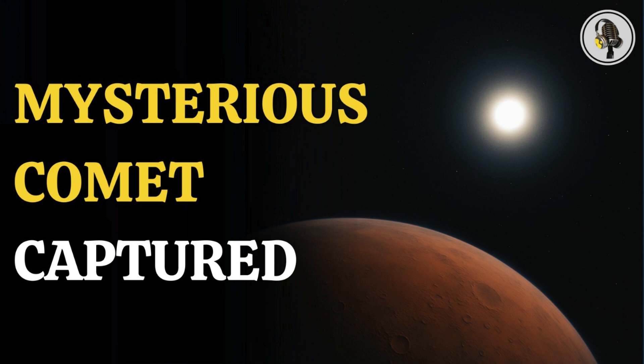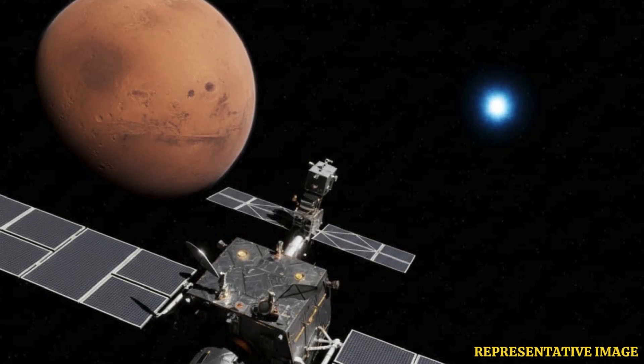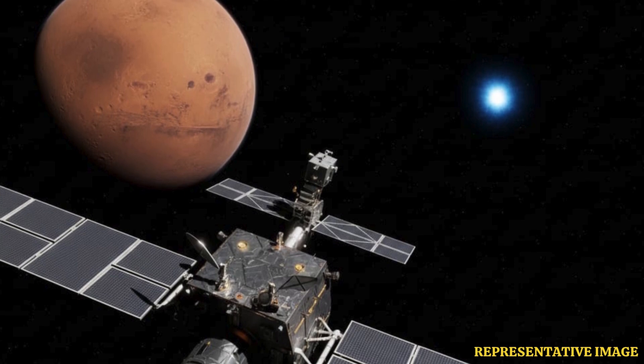Welcome to the WEON podcast, where we explore fascinating stories and ideas from various fields. In this episode, we unveil a stunning cosmic moment as a Mars orbiter captures the first ever photo of mysterious interstellar comet 3I Atlas, revealing a glowing coma but no tail, deepening the enigma surrounding this celestial visitor.